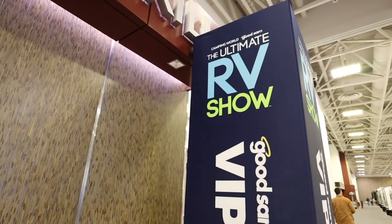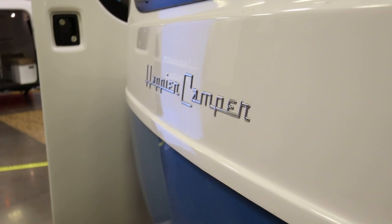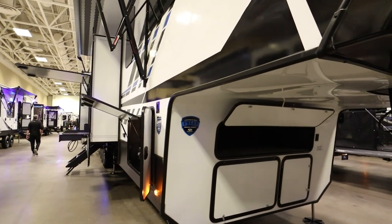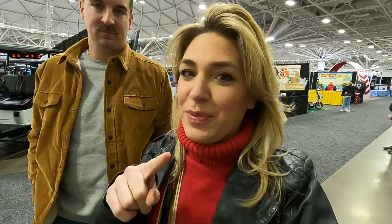Welcome to the ultimate RV show. We're RV show people now. If you watched our last RV show video from a couple weeks ago at the St. Paul RV Super Show, this one's going to be a little bit different and I'll explain why in just a second. But first, we need a beverage because it's a Friday night.